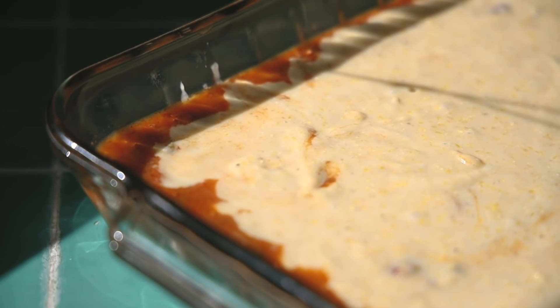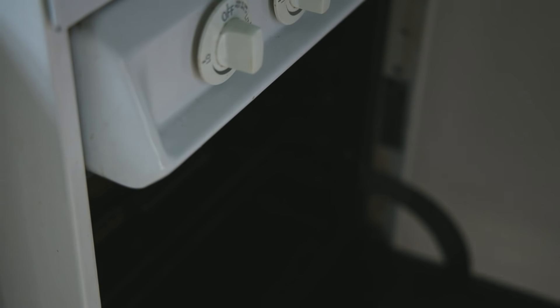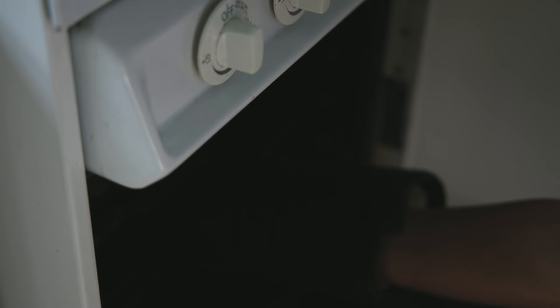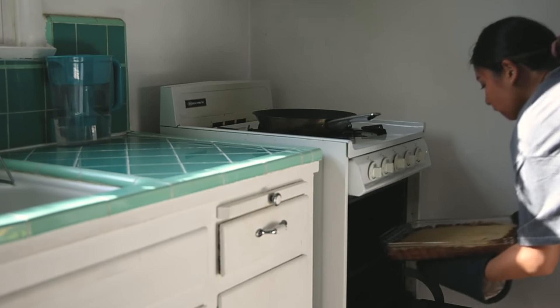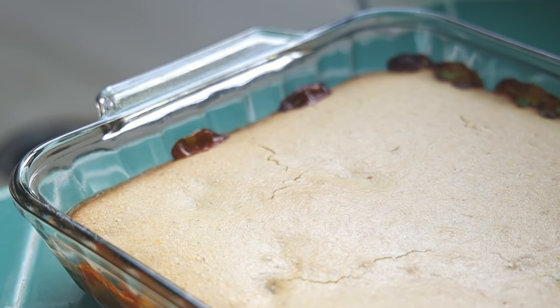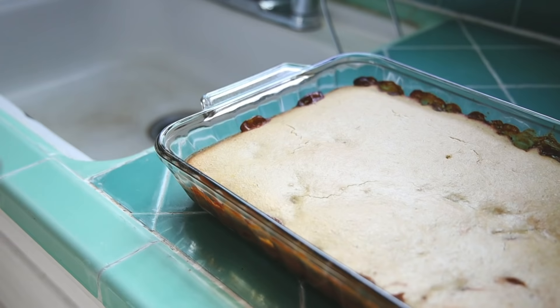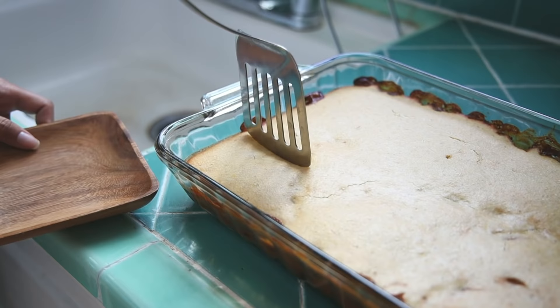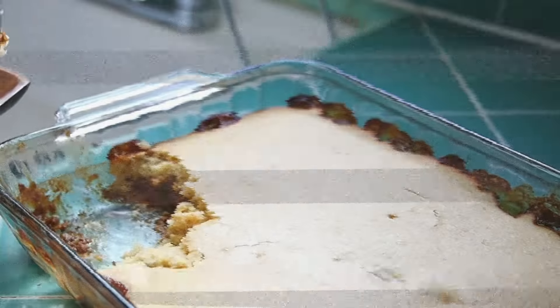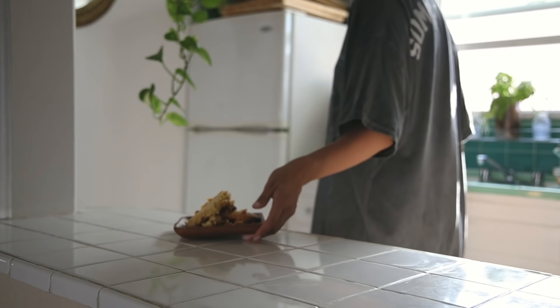I'm going to make the cake a little bit. As you can see, I'm going to make a cake. It's a long time to cook the sauce — I had to cook the sauce.